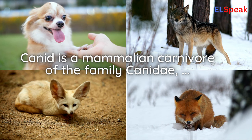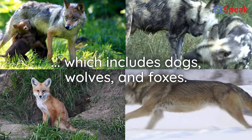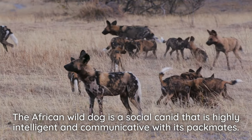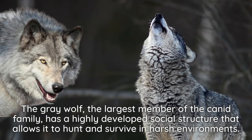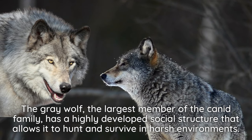Canid. Canid is a mammalian carnivore of the family Canidae, which includes dogs, wolves, and foxes. The African wild dog is a social canid that is highly intelligent and communicative with its packmates. The gray wolf, the largest member of the canid family, has a highly developed social structure that allows it to hunt and survive in harsh environments.